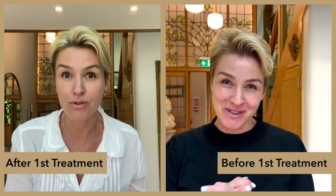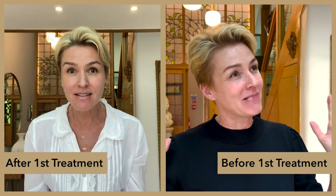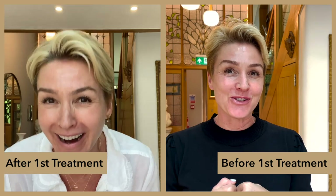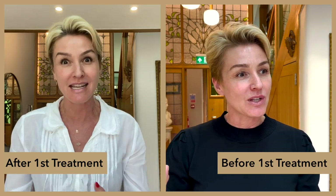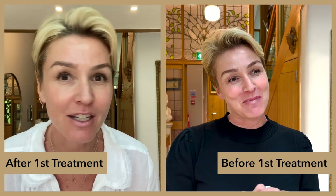That was my intro seven weeks ago. This is my intro now. Can you see a difference? I can see a difference. Look at that. Look at the face. And I know Dr. Julia said you don't really see much improvement after the first session, more the second and the third. I can see an improvement already. Can you?